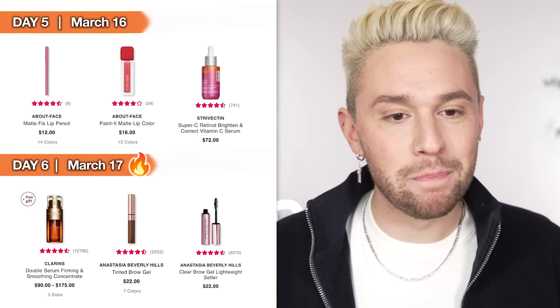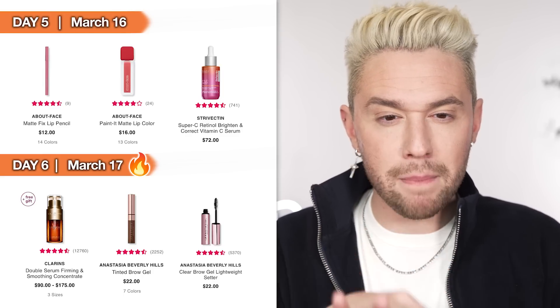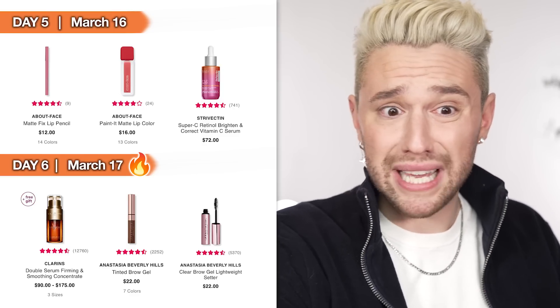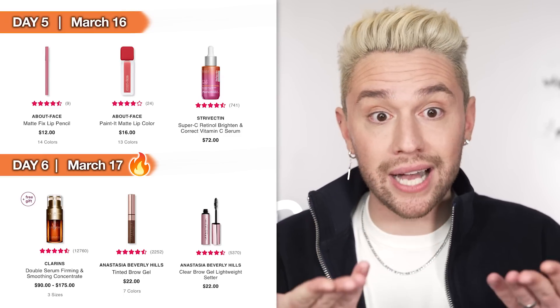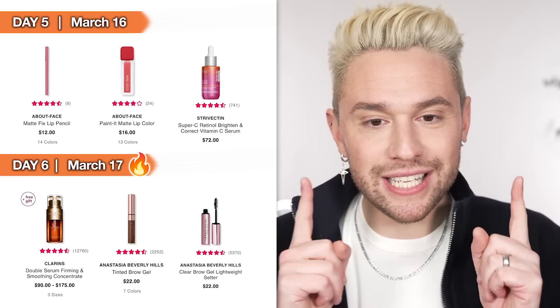Day 5, March 16th: we have the About Face Matte Fix Lip Pencil and the About Face Painted Matte Lip Color. I've recently fallen in love with the About Face liquid eyeshadows. The reason I'm recommending the matte lip color is because it's not a dry liquid lipstick — it keeps that velvety, almost melted-down regular lipstick feel. These are already hella affordable, and the lip pencils come in 14 colors while the lipsticks come in 13. If you're in the store on the 16th, peruse and check it out.